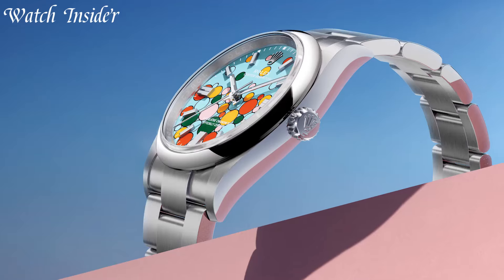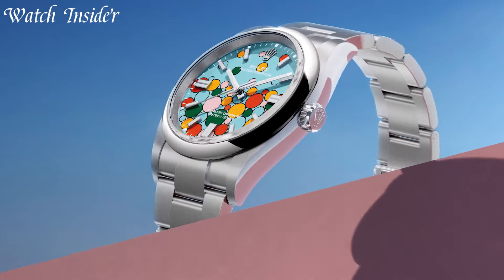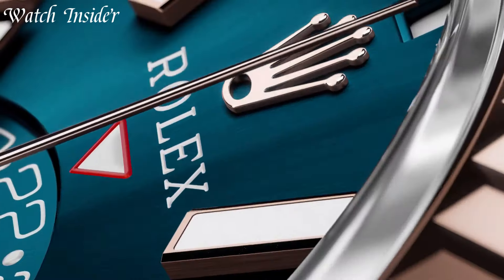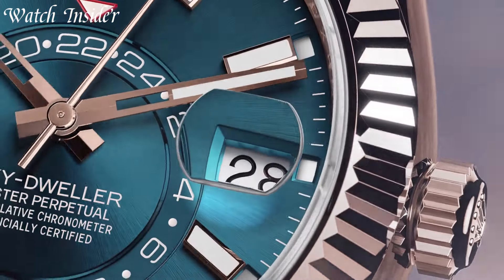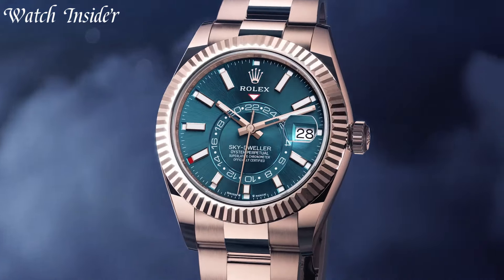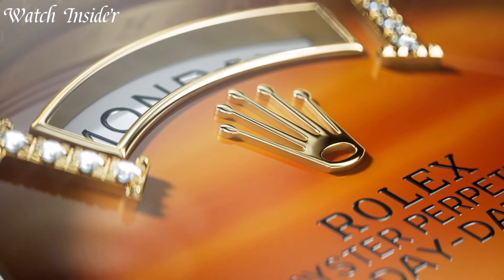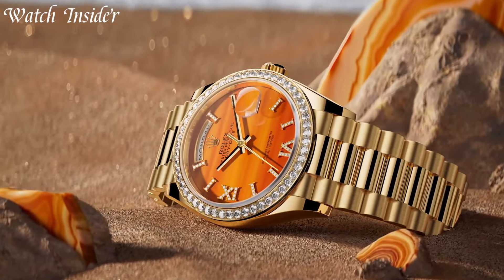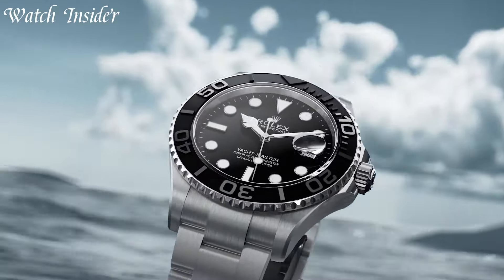From the robust Explorer to the elegant Datejust and the adventurous GMT Master II, Rolex offers a diverse range of iconic models to suit every style and occasion. With an unwavering commitment to quality and timeless aesthetics, Rolex watches are more than just timepieces — they are symbols of achievement, precision, and a legacy that transcends generations.